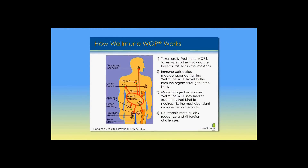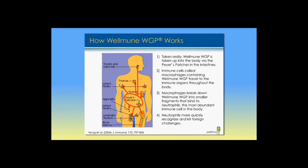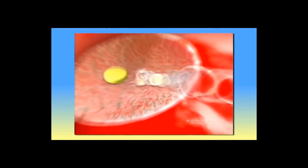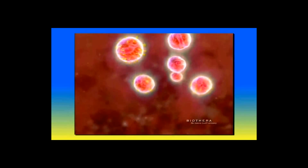When it gets to the small intestine, there's a region called the Peyer's patch. The Peyer's patches are immune tissue that selectively picks up materials like Wellmune WGP through systems developed over years to identify what humans consume and how those ingredients affect our health. The material is picked up and transported through the Peyer's patch cells, and once it makes its way into our circulatory system, it is picked up by white blood cells called macrophages, among others.